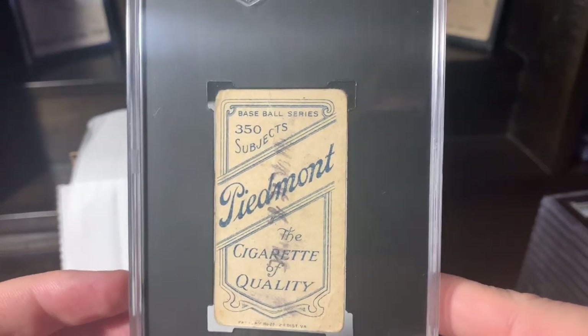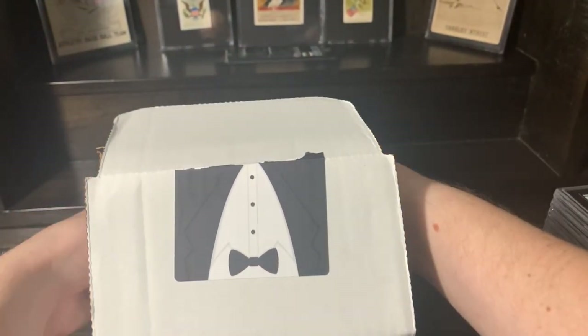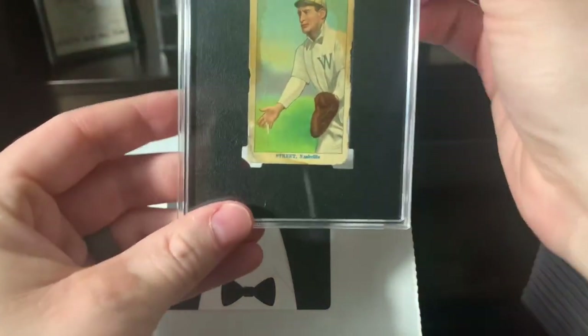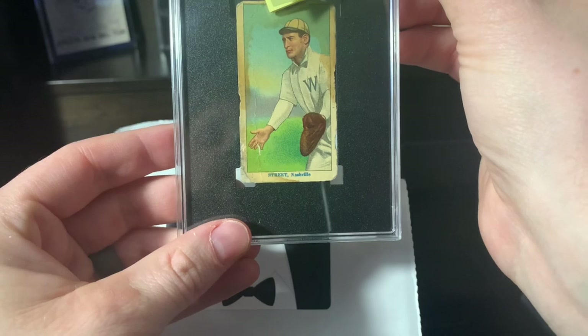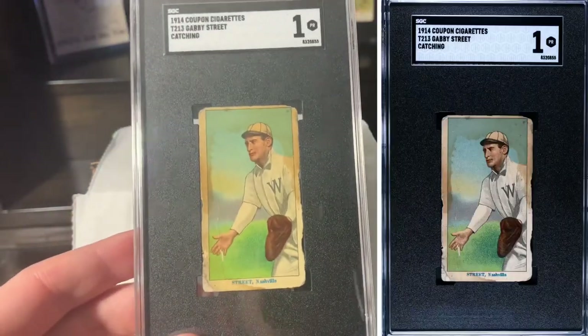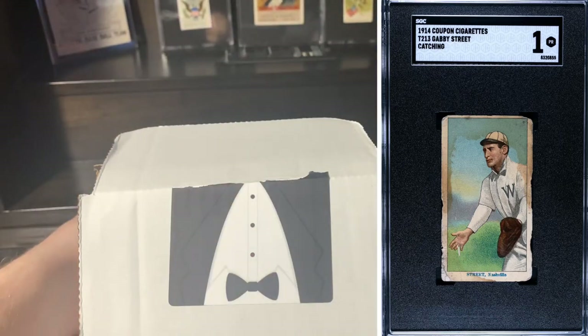I only sent this in because it's Aussie and it had a cool stamp — so that was one of the disappointments. Next up, got a T213 Gabby Street. I said a one, and that's what it got. I was just happy that this got a numerical grade — very happy on that one.